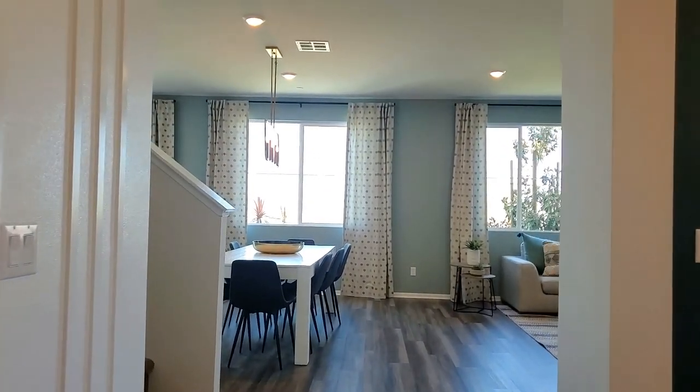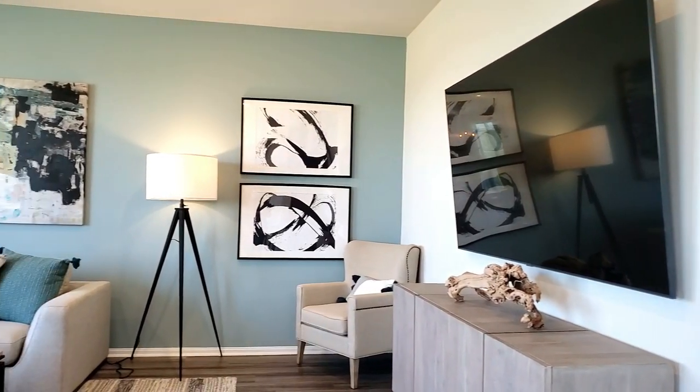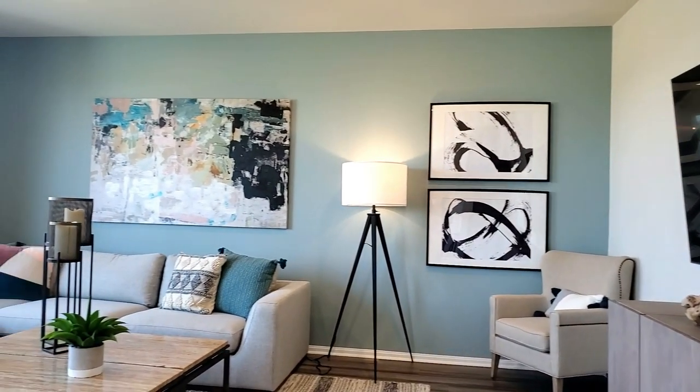You can see all the attention to detail Meritage Homes put into designing this beautiful home. The Family Room, also known as The Great Room, has recessed lighting and fabulous views of the backyard.